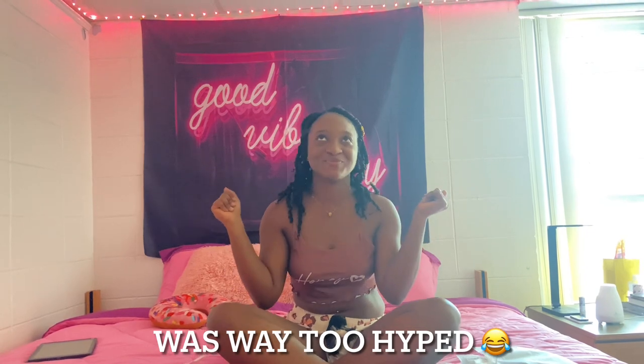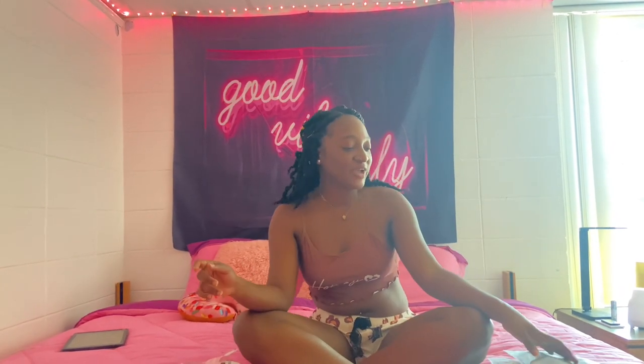Hey guys, welcome back to my channel! It's Janice — only good vibes over here, just as my tapestry says. Today I'll be doing a Shein pajama haul. My pajamas are getting old so I decided to revamp them. I have five pieces here for you guys along with some accessories. Remember to like, share, comment, and subscribe — let's go into the video!